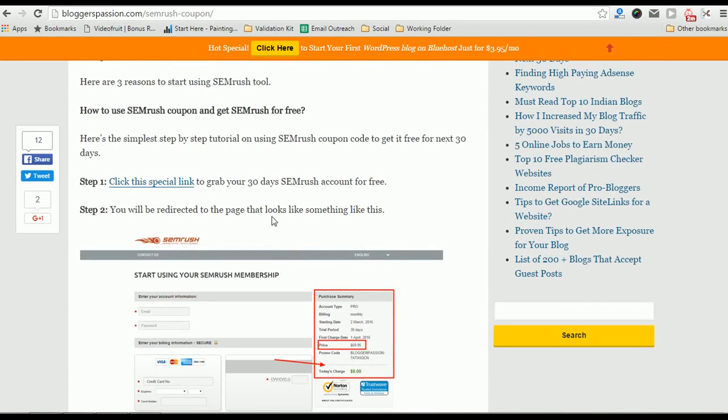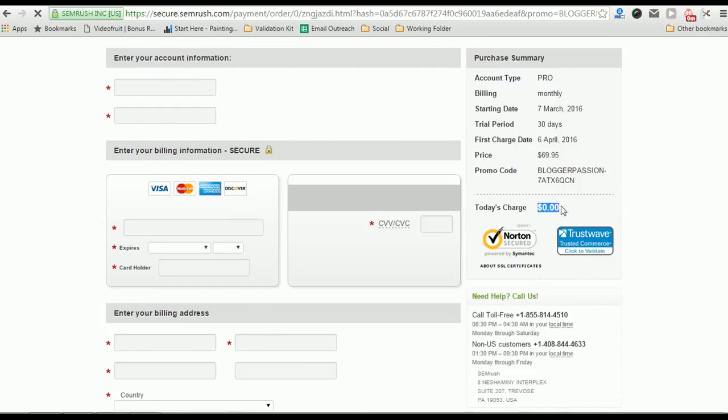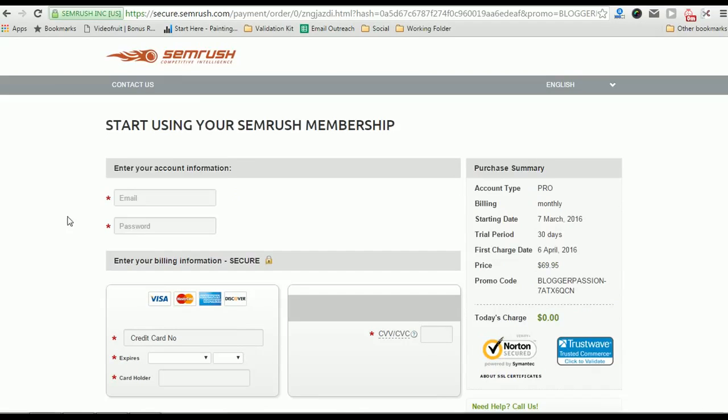Just click on the link provided in the video description. It will take you to the billing page where you will find zero dollars in the purchase summary, worth $69.95, activated free for the next 30 days. Click the link to activate your SEMrush 30-day free trial.